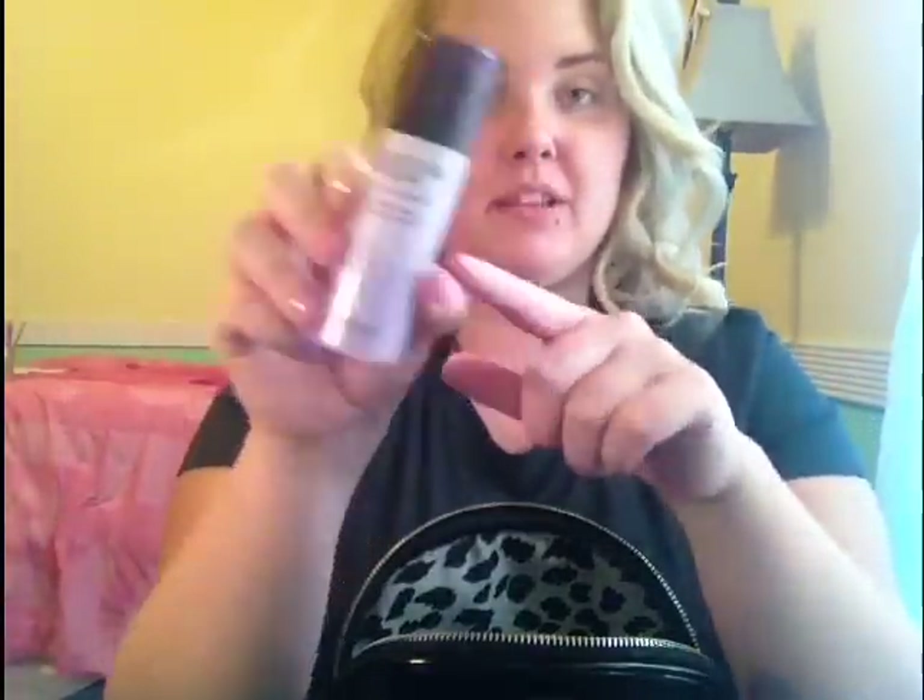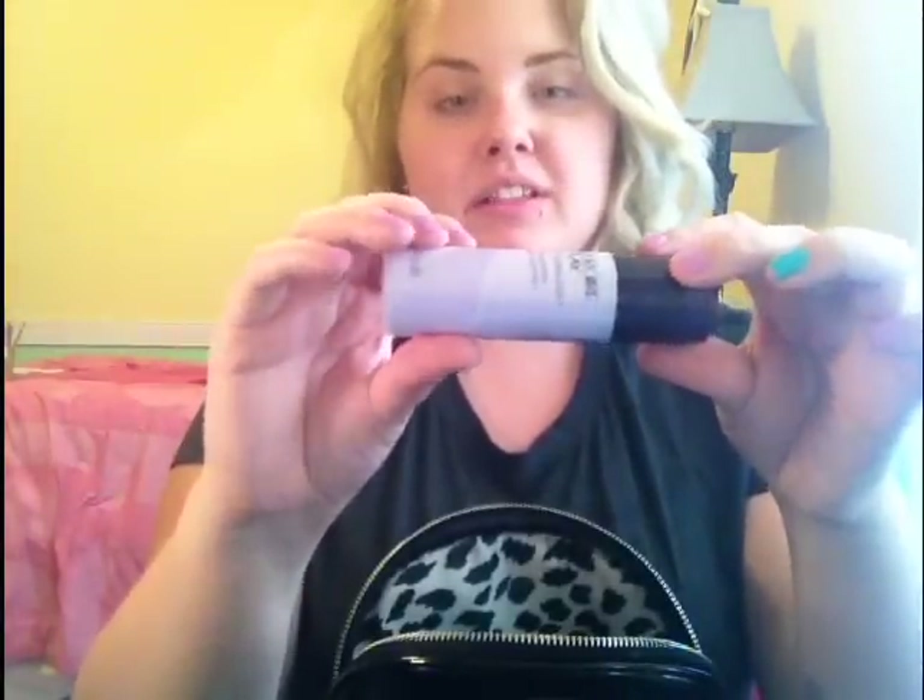The first thing is the Cover Girl Olay Simply Ages. I like this but I don't love this — it's almost completely empty though. I've been using another primer. The fact that I'm bringing this is because it's almost out so I can throw it out when I'm done with it at their house. I'm going to be there for 11 days, so I packed pretty light for staying such a long time.